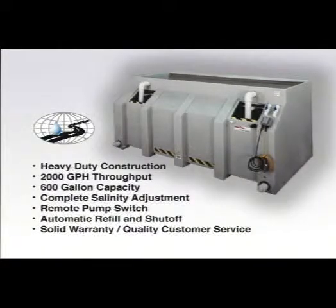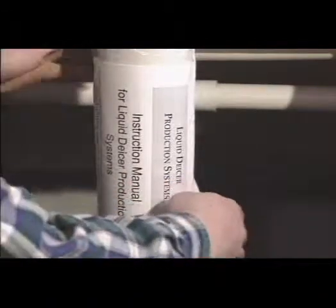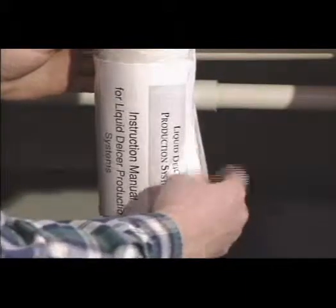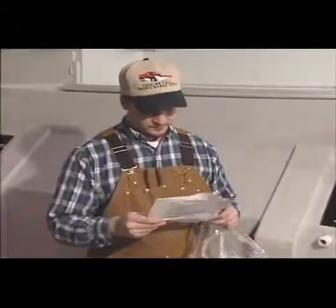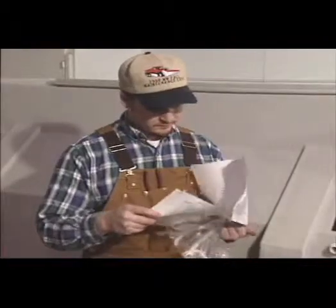Features include heavy-duty one-piece molded plastic construction, 2,000-gallon-per-hour throughput, a holding capacity of up to 600 gallons, complete salinity adjustment, a remote pump switch, automatic refill and shut-off, and a solid warranty package backed by quality customer service. This video will illustrate procedures described in the instruction manual included with your system. Use it for training and for future reference. It's important to read all instructions carefully before installing, operating or servicing your equipment.